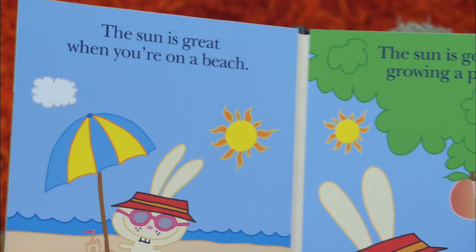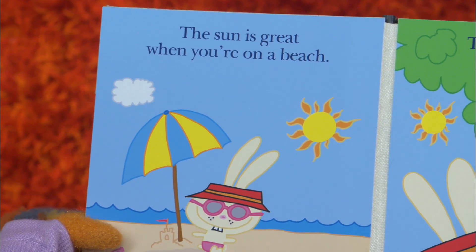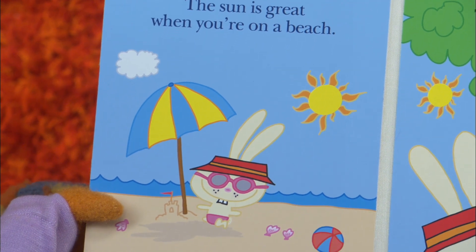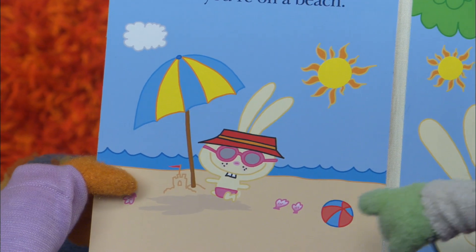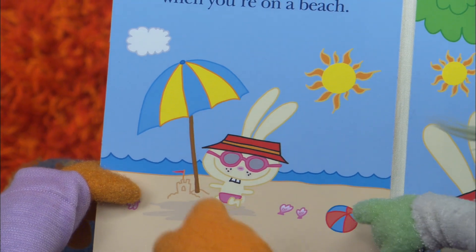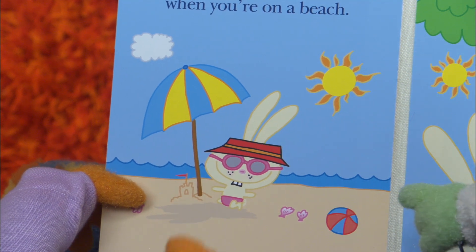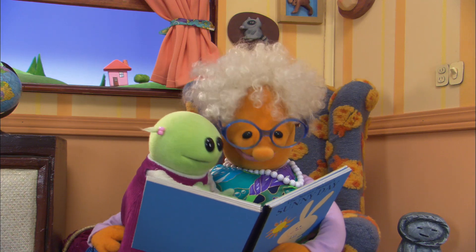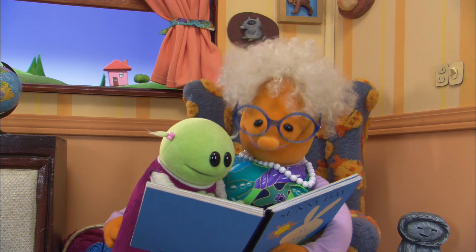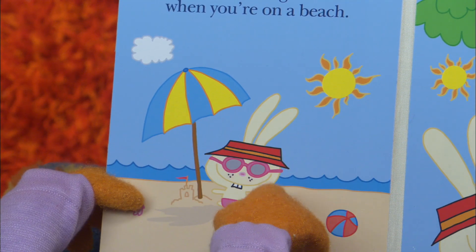Now let's turn the page and let's see. The sun is great when you're on a beach. Just look at him — when you're on a beach. Oh yeah, look at him, he's so cute. And he's making a sandcastle. Yeah, he made a sandcastle. Look at that. Oh, look at him — he's got an umbrella and he's in the shade.